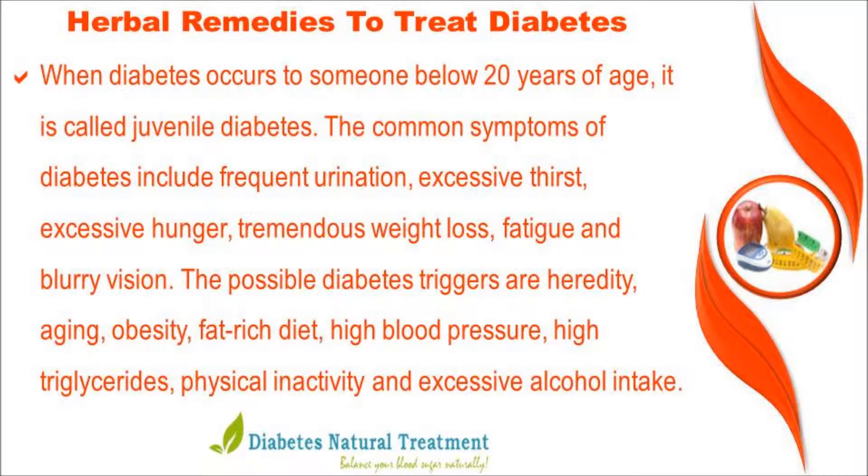The possible diabetes triggers are heredity, aging, obesity, a fat-rich diet, high blood pressure, high triglycerides, physical inactivity, and excessive alcohol intake.